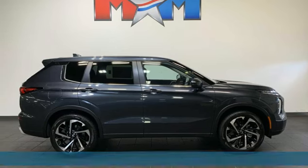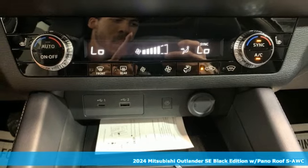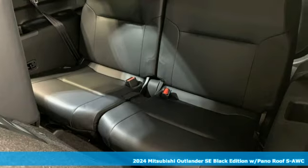Here's a new 2024 Mitsubishi Outlander. Mitsubishi, pursue your passion. And with features like these, every drive's a pleasure.